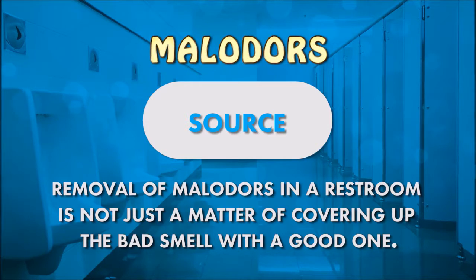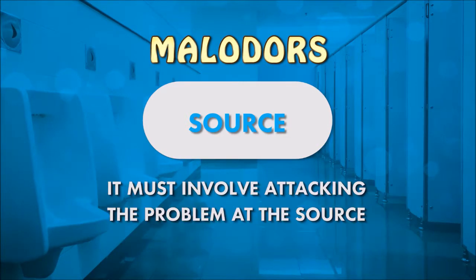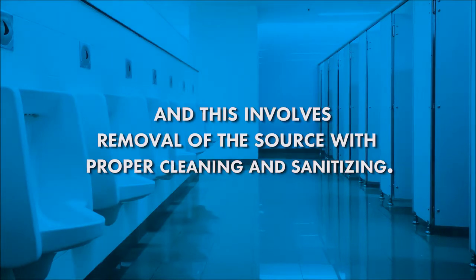Removal of malodors in a restroom is not just a matter of covering up the bad smell with a good one. It must involve attacking the problem at the source, and this involves removal of the source with proper cleaning and sanitizing.